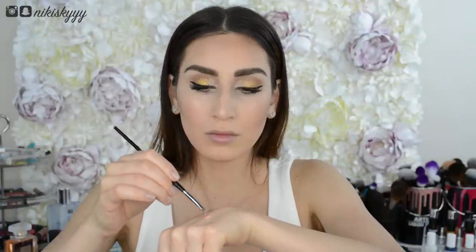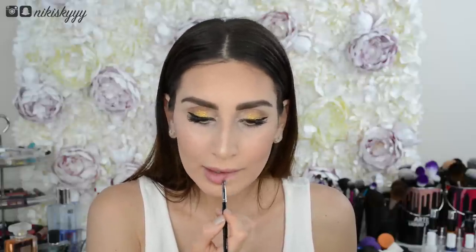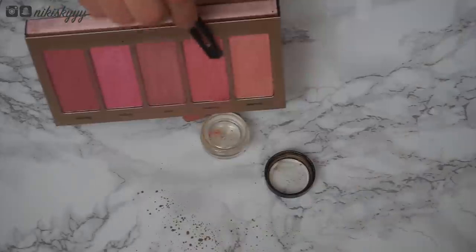No lip liner? No problem. Just mix a drop of aloe vera gel with a little bit of powdered blush or eyeshadow and then line away. Aloe vera is super moisturizing and doesn't bleed because of its viscous consistency, so it's perfect for using as a lip liner dupe. I always like to fill in my lips with it too because it creates a beautiful light stain on the lips.